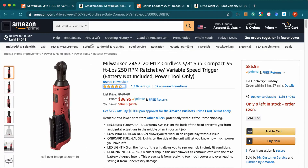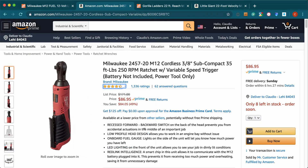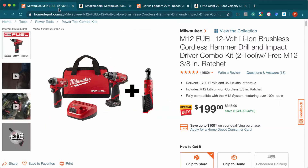As you can see, this one has amazing reviews on Amazon — 4.6 stars. Just the price of the tool without batteries is about $86, so you're getting all of this for $114. It was $348 and now it's $199 — that's an amazing deal.